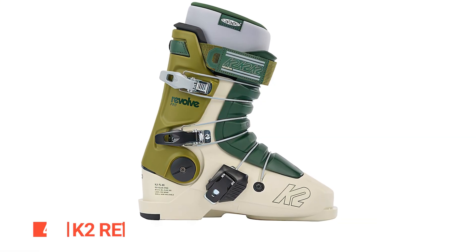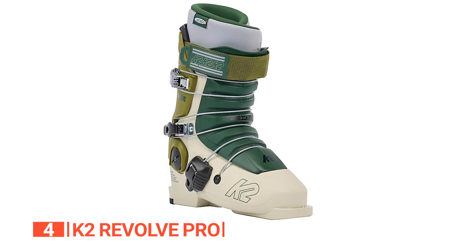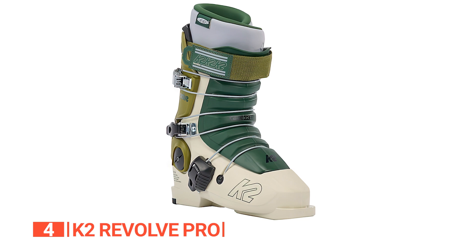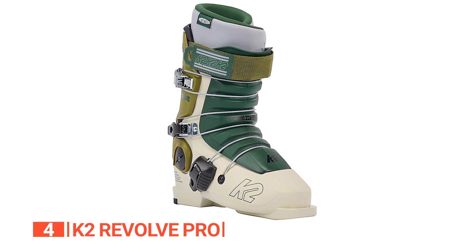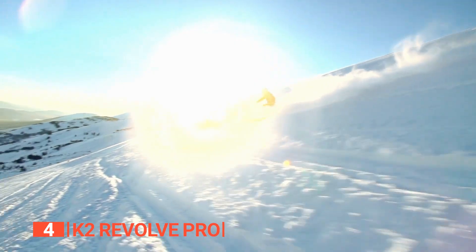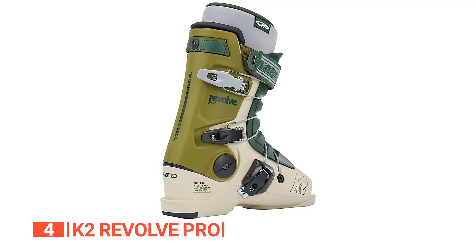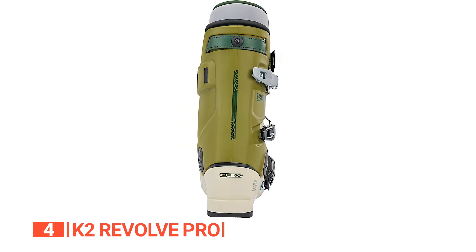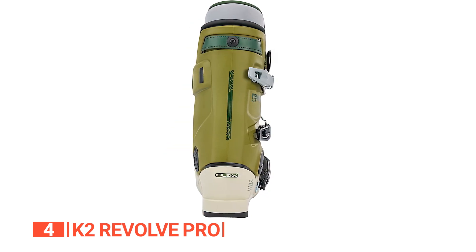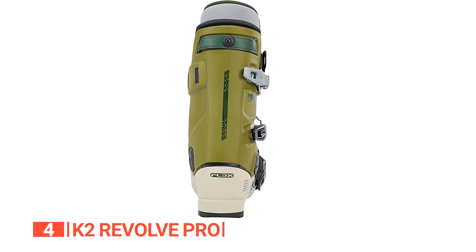Up next in fourth place is the K2 Revolve Pro. Calling all powder enthusiasts and freestyle aficionados, get ready for a thrilling ride with the K2 Revolve Pro ski boots, where performance meets comfort and style takes center stage. Have you ever wished your ski boots felt as snug as your favorite slippers? Look no further than the K2 Revolve Pro, a fully heat-moldable marvel in the ski boot universe, offering personalized comfort tailored uniquely for your feet.